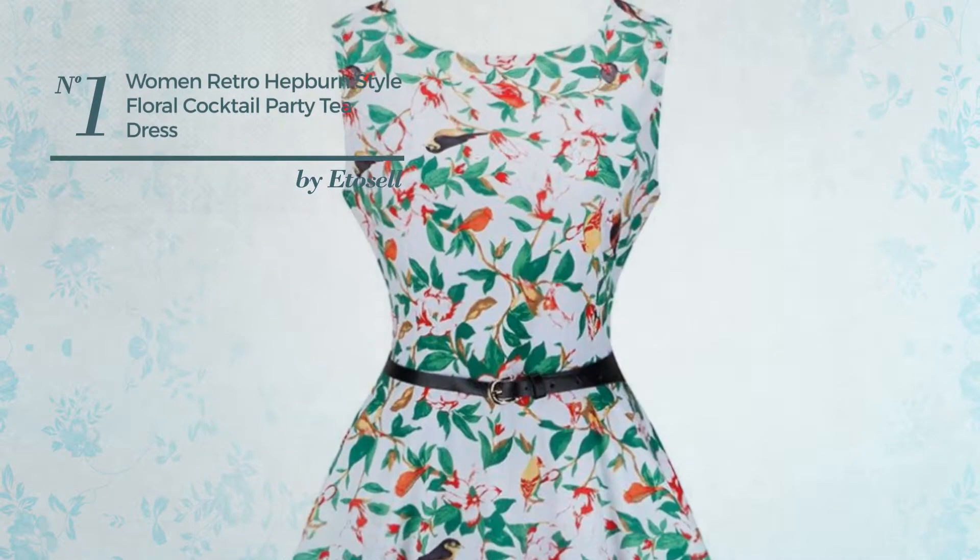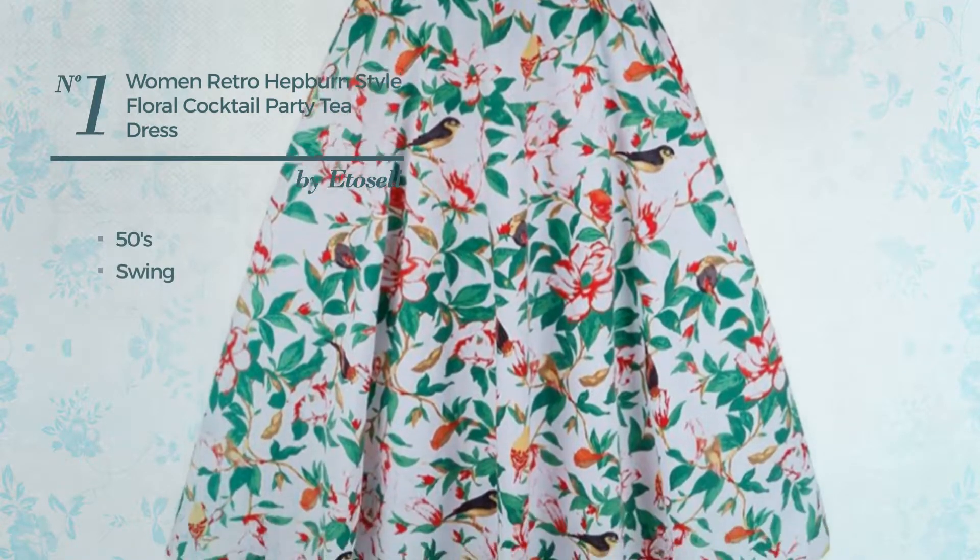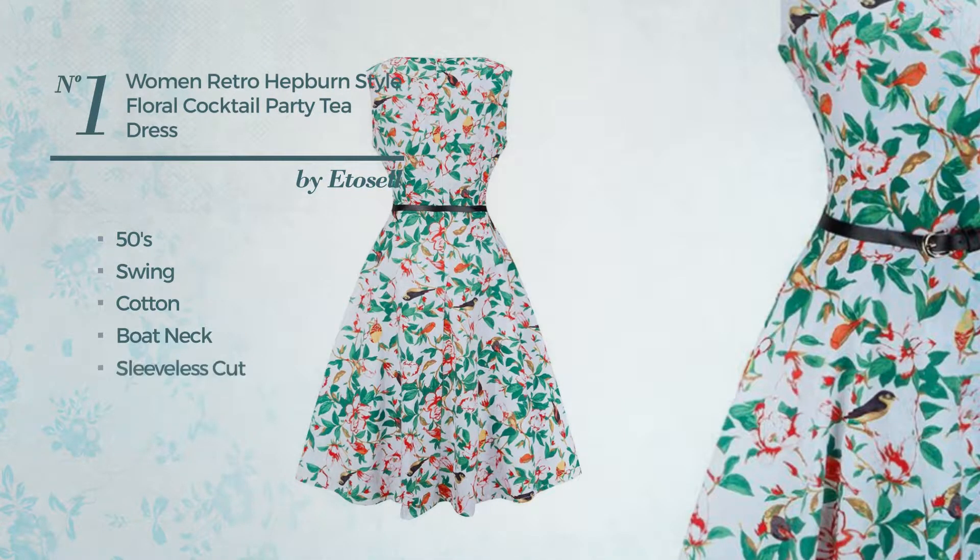Number 1, A Cocktail Dress. Featuring an elegant 50s design with swing, produced with breathable cotton, this dress includes boat neck, sleeveless cut, belt and concealed zipper at back. Available in 11 more colors.